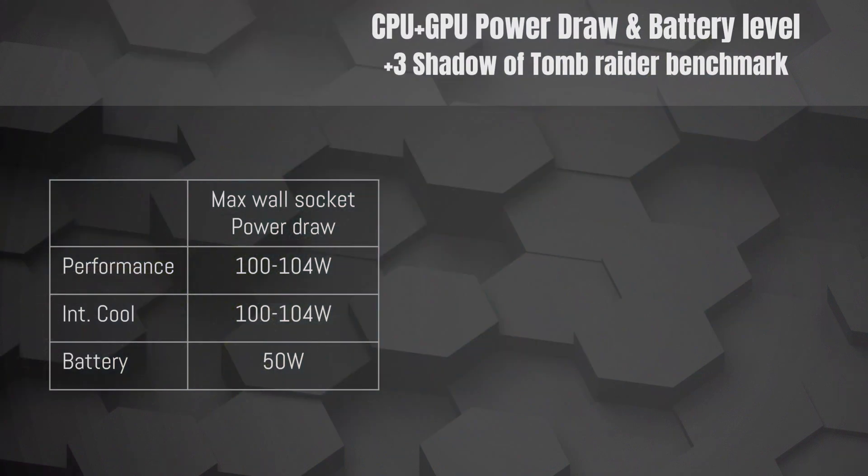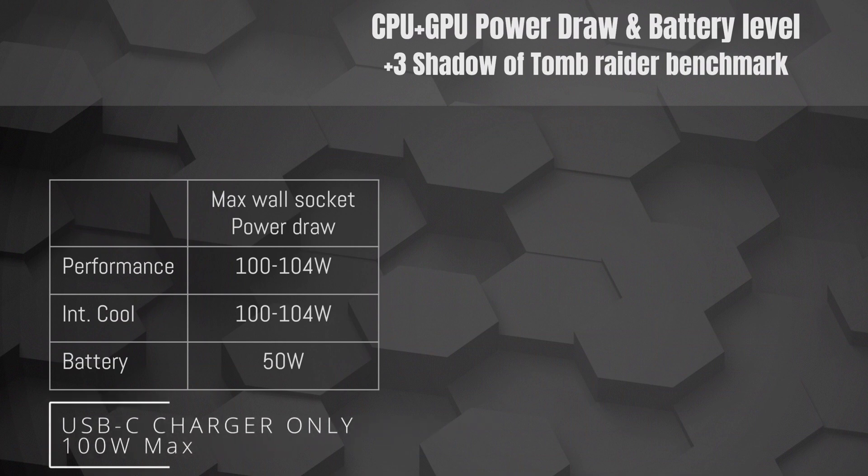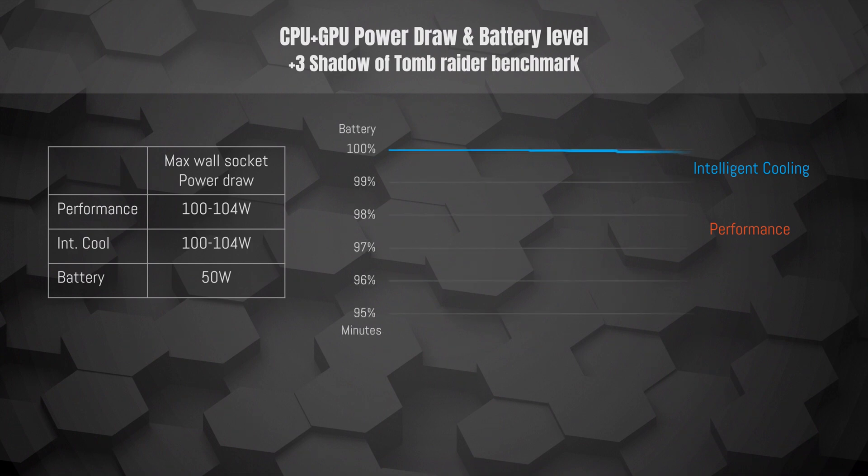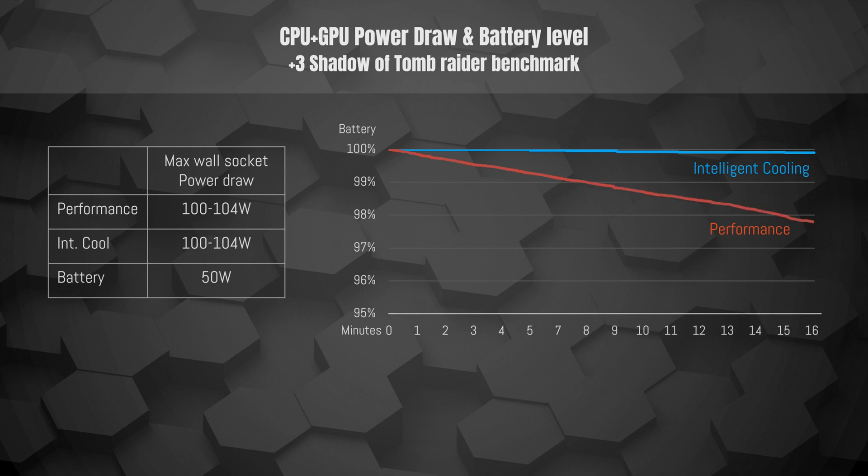When running the laptop standalone without an external monitor connected, both performance and intelligent cooling draw up to 104 watts of power from the wall socket. As we all have the option to charge via USB-C and this laptop is limited to 100 watts of maximum charging capacity, this is the capped power supply. I have confirmed this with Lenovo and there is no possibility to charge with up to 130 watts, which Dell has succeeded in doing. Battery remains steady at around 50 watts. Intelligent cooling is able to sustain the laptop with power supplied from the wall socket with only minuscule dips into the battery, but when running in performance mode the laptop draws more electricity than the charger can supply and resorts to leeching off the internal battery.